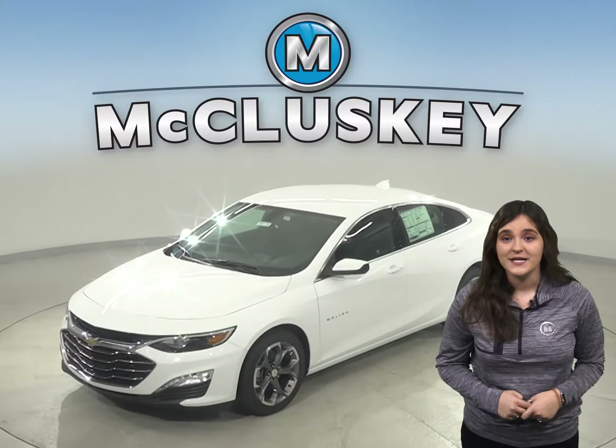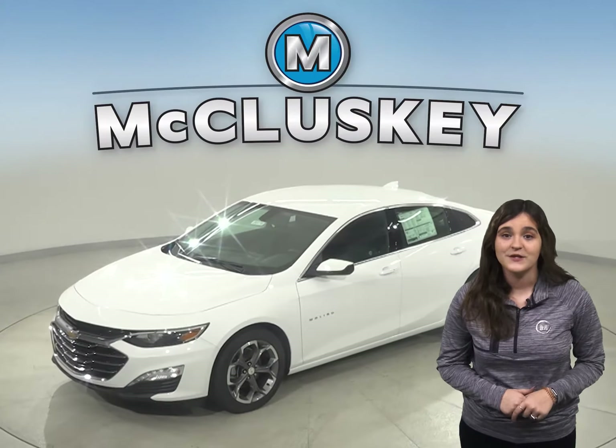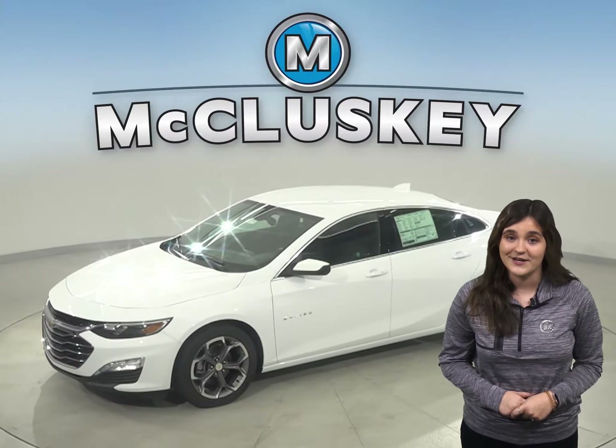Why are you even considering the 2020 Nissan Altima when the 2020 Chevrolet Malibu is here and waiting for you?